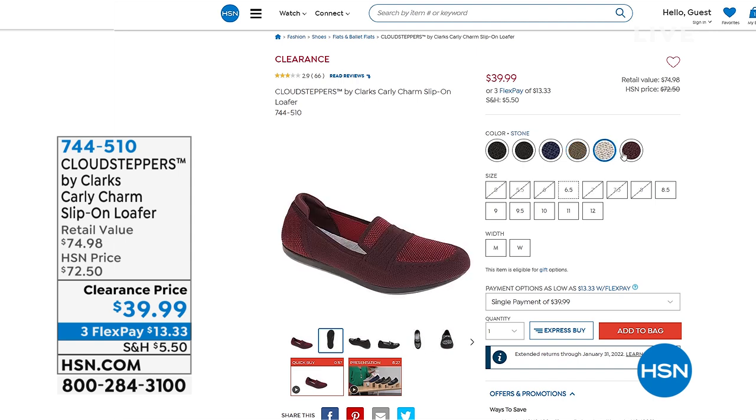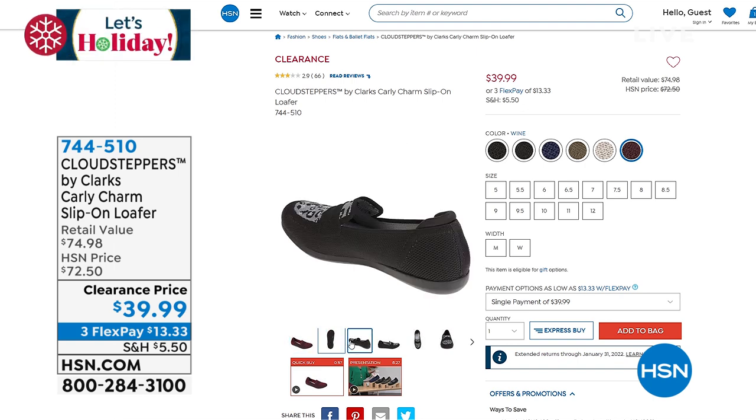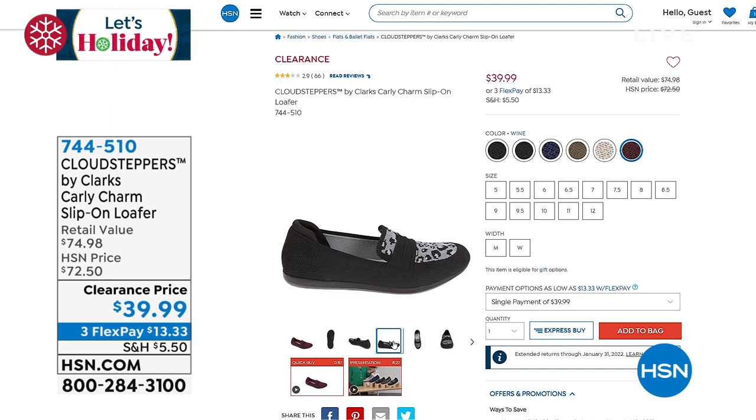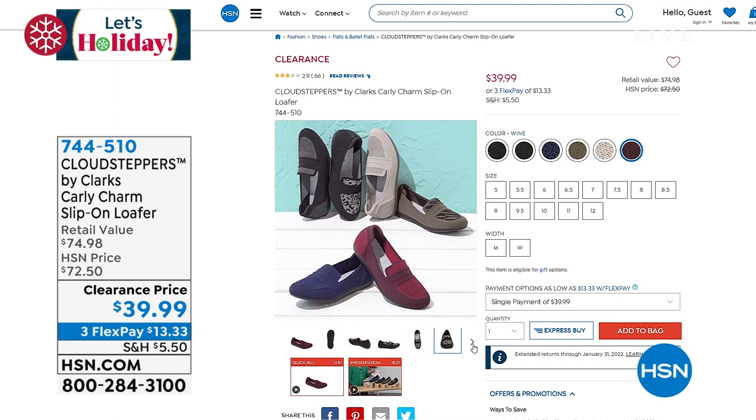It's $39.99 for the slip-on loafer version. I'm so excited about this price — it's only $13.33 to get home. These are in retail right now. If you can find them, if you can find your size, if you're a 12 wide, we have all the sizes, all the colors. They're going to be $74 at retail, but here it's $39.99.